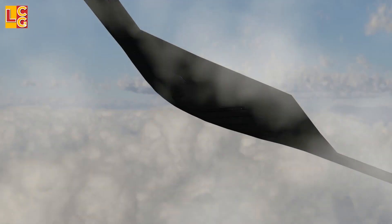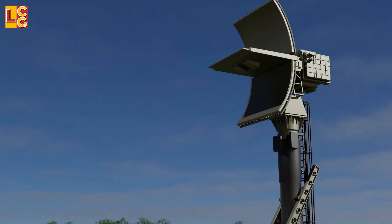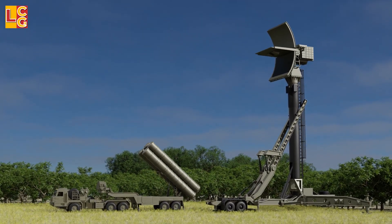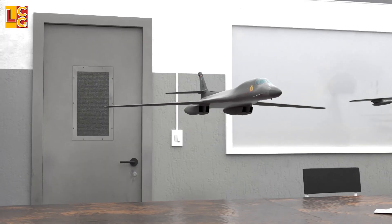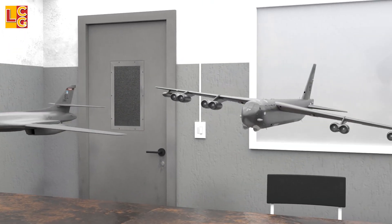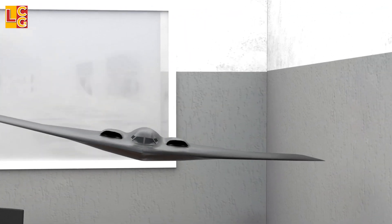The B-21's main role is to penetrate enemy air defenses and reach targets anywhere in the world without being detected, even by the most sophisticated air defense systems. This is something that cannot be done by the U.S. Air Force's B-1, B-52, and to a small degree, the B-2 Spirit.